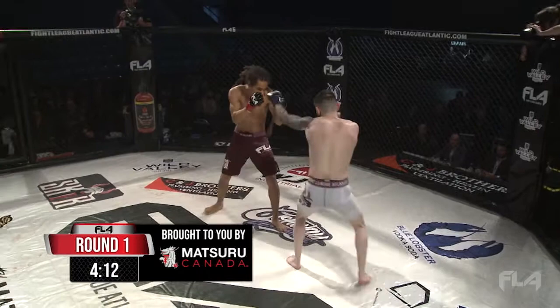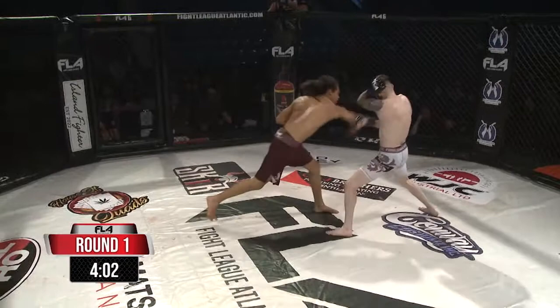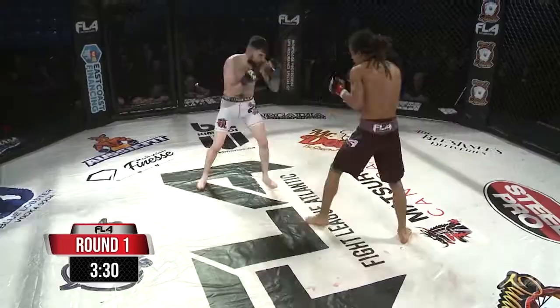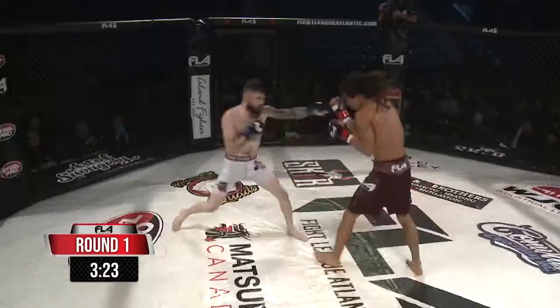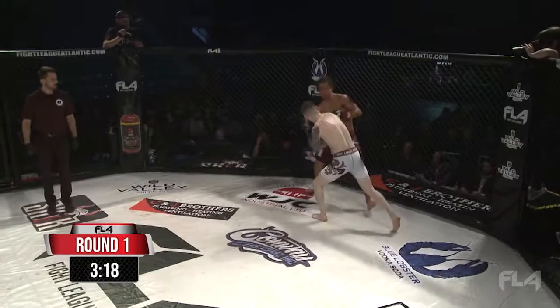Lots of subtle work going on on the feet. Lots of feints, lots of movement. Jake probably doesn't want to stand in front of him where he's the longer fighter. Using those angles. Throwing leather and landing. Fast, snappy punches. Jake's doing good. A lot of head movement there. I don't think it's any surprise that he wants to get in there on those legs and take him down.